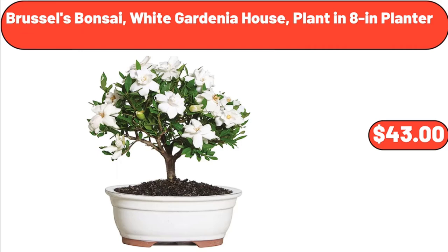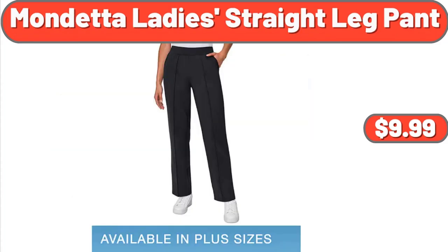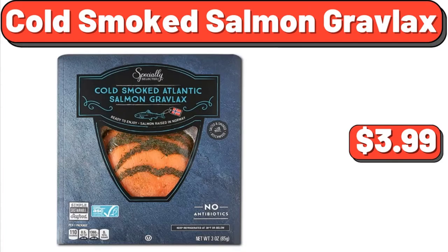Brussels Bonsai White Gardenia House Plant in 8 Inch Planter, $43. Blue Banded Basket, Set of 3, $99.45. Mondetta Lady's Straight Leg Pant, $9.99. Cold Smoked Salmon Gravlax, $3.99.